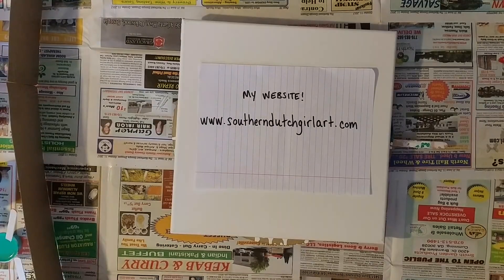Everything on my website is for sale. All you have to do is email me. The last page on the website is a contact page, so just go to the contact page, put in your email address and your comment about whatever artwork you're interested in, and I will get right back to you absolutely immediately.